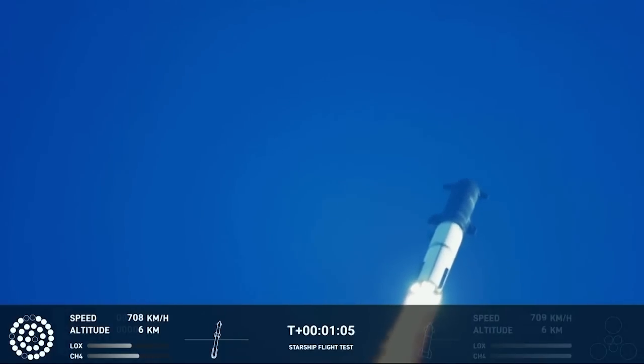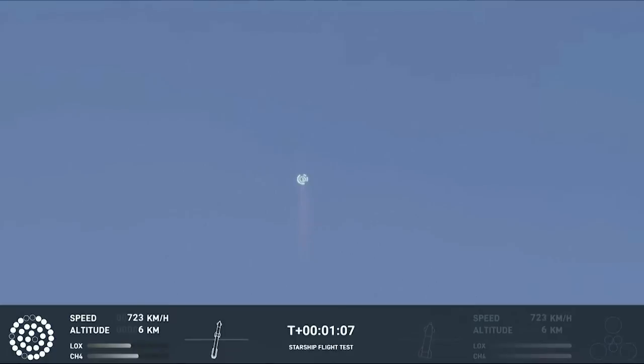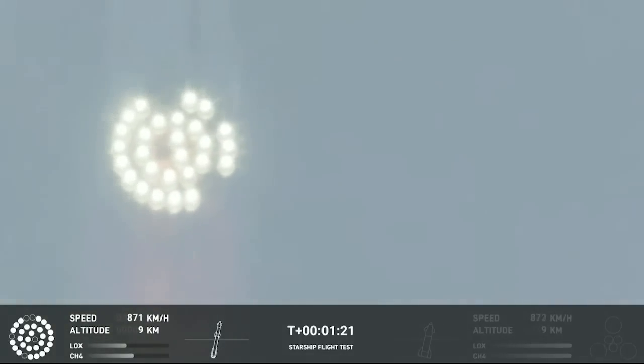We're throttled down and throttled back up, going through the period of maximum aerodynamic pressure. As the velocity increases, the density of the atmosphere is decreasing, lessening stress on the vehicle. The callout is max-Q now.